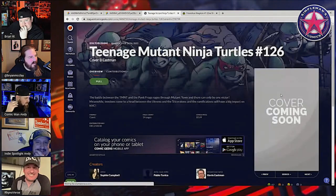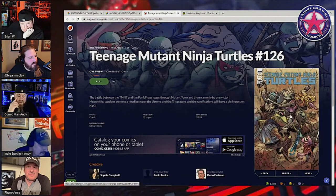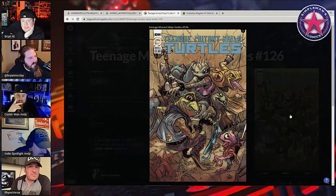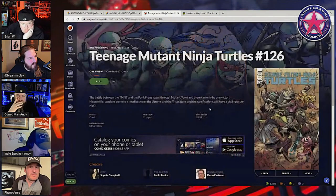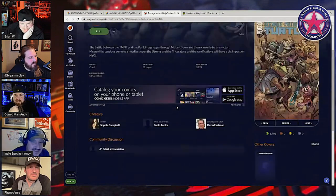What does the Eastman cover look like? I haven't seen it — Eastman's cover is on Midtown's site also. I was so behind this week I didn't even get my article done. Punk Frogs — I love it, dude.